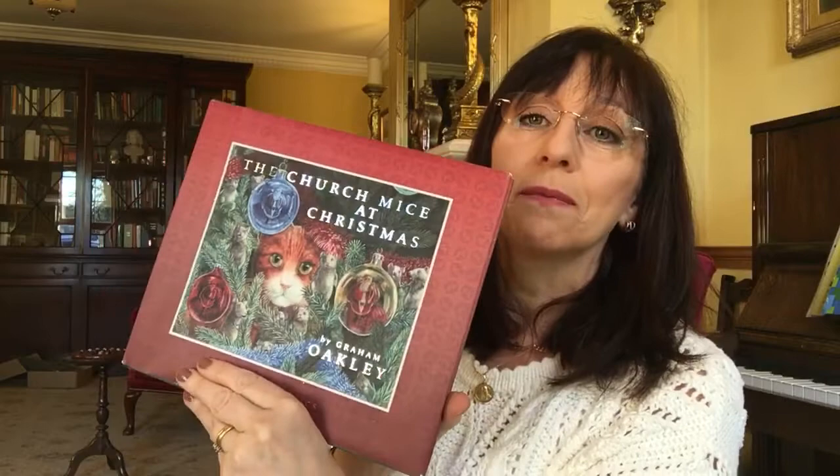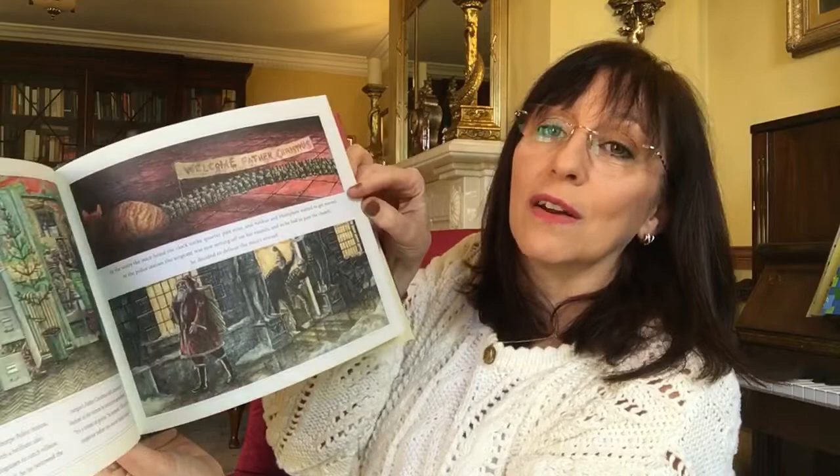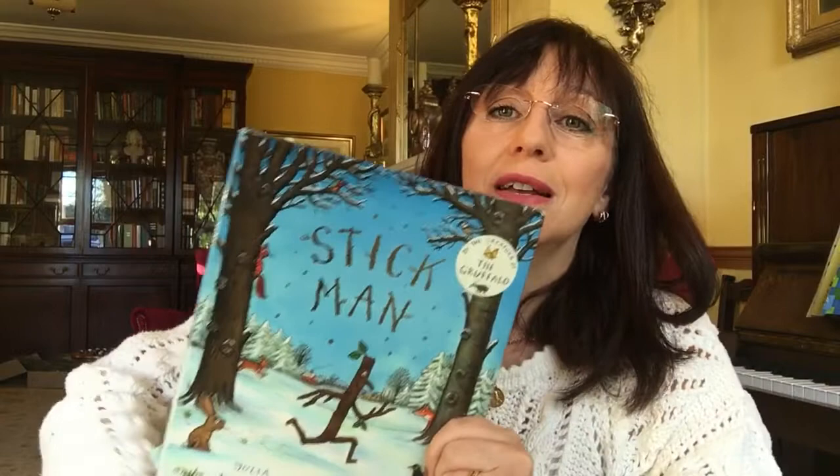This is another modern classic: Graham Oakley's The Church Mice Christmas, part of the Church Mice series — there are loads of them. The church mice, who are as poor as church mice, want to have a Christmas party. Their friend the cat helps out, it all goes wrong and then it all goes right. The Graham Oakley Church Mice books are all really, really nice. And Stick Man, which I don't need to tell you about — it's a lovely story about getting home for Christmas.